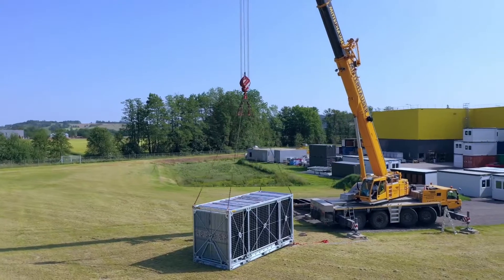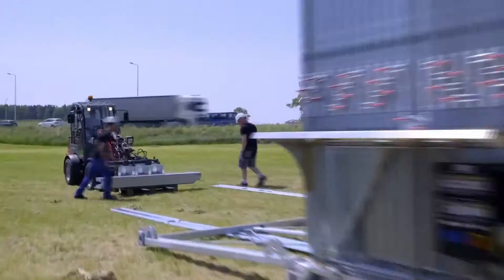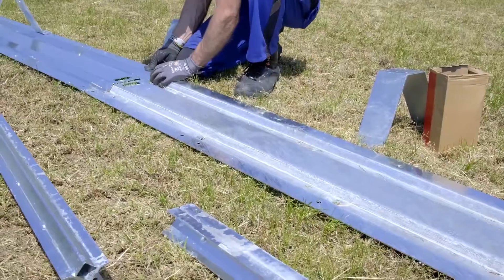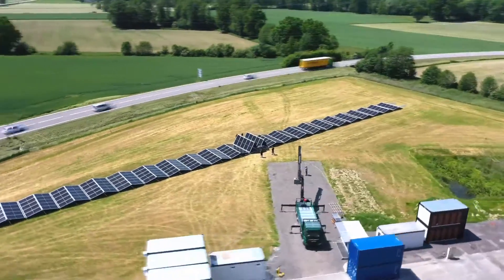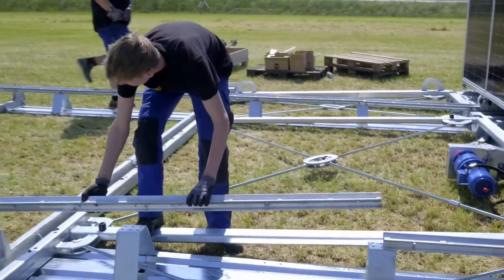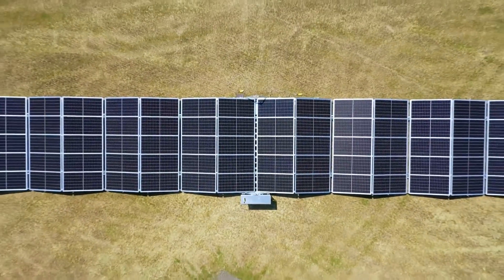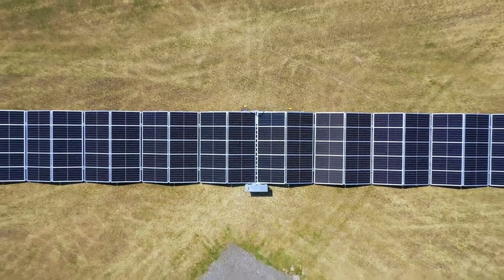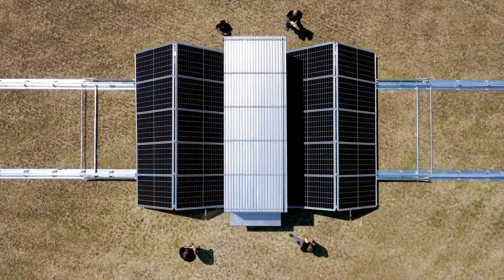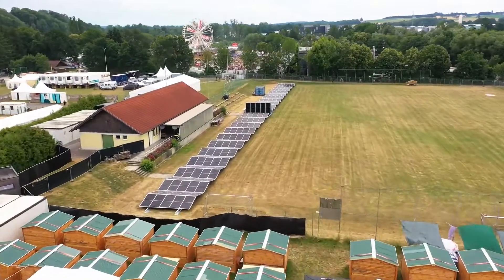The container only functions as a transport, packaging, and security unit for the largely pre-assembled photovoltaic system. The shell of the solar panels is completely unfolded, and after the rail system and conveyor unit have been installed, the container is practically no longer visible once the fully wired module frames have been extended. This property allows the container not to cast a shadow on the mobile photovoltaic system.